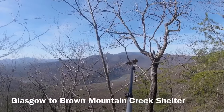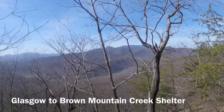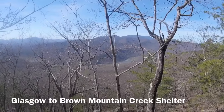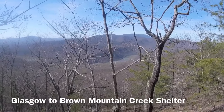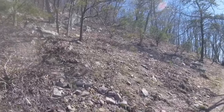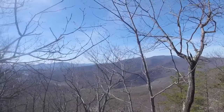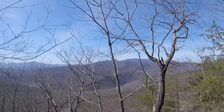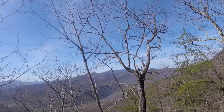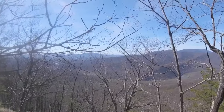Remember that soccer ball-looking FAA tower that we passed on top of Apple Orchard a day ago? There it is way over there. And the James River that we crossed yesterday — now we're working up this mountain. There's a bigger mountain behind it that you can't see, but it's there. Great weather today — it's warming up, gentle breeze blowing, not anything that's going to push you off the mountain.